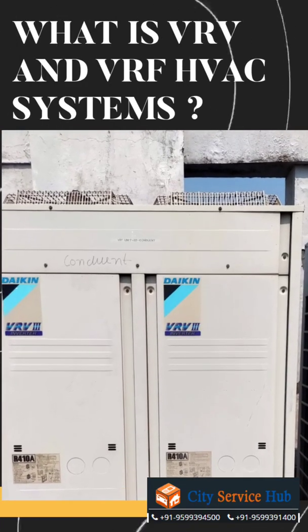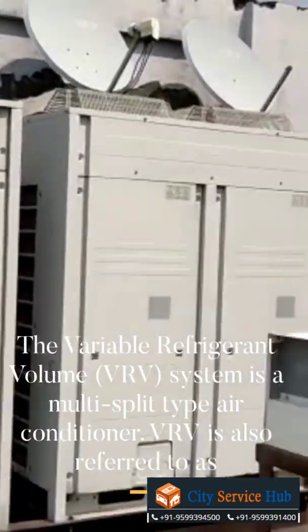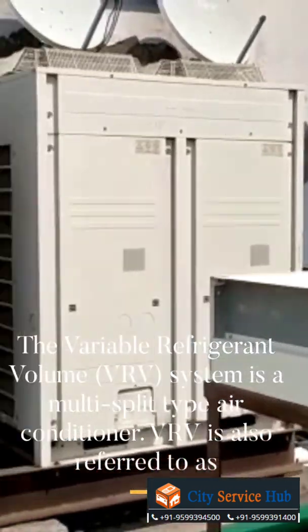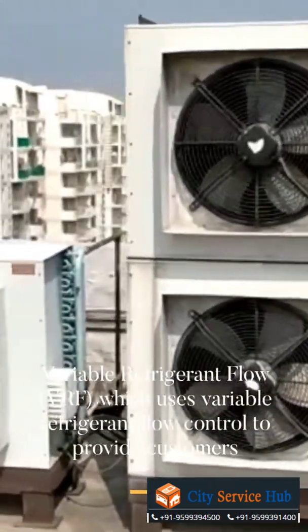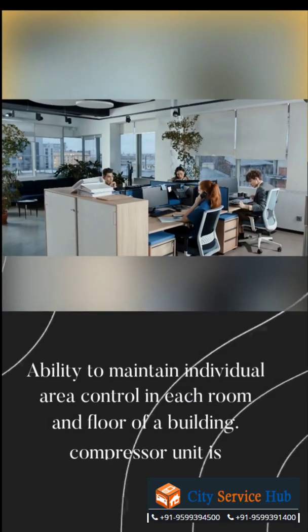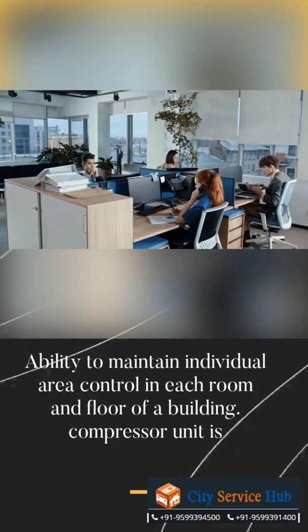What is VRV and VRF HVAC systems? The Variable Refrigerant Volume system is a multi-split type air conditioner. VRV is also referred to as Variable Refrigerant Flow, which uses variable refrigerant flow control to provide customers the ability to maintain individual area control in each room and floor of a building.